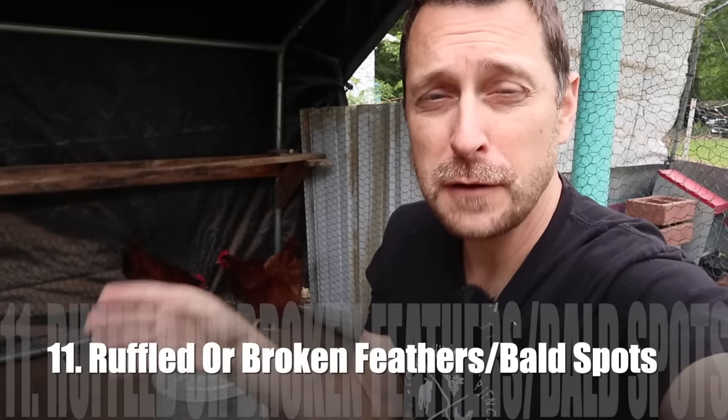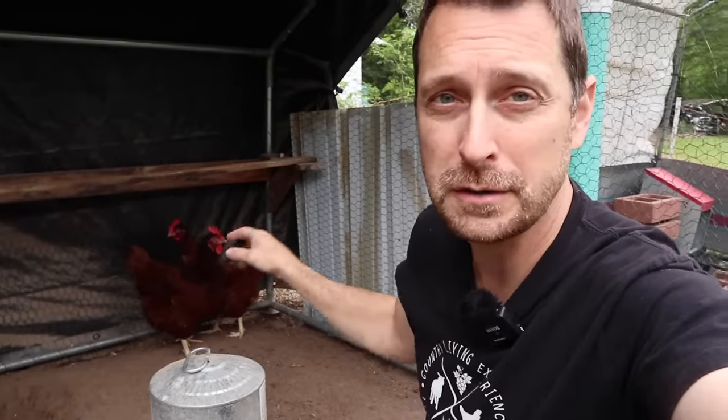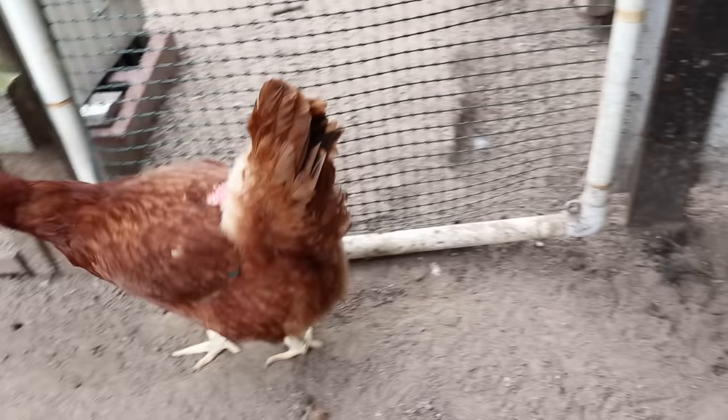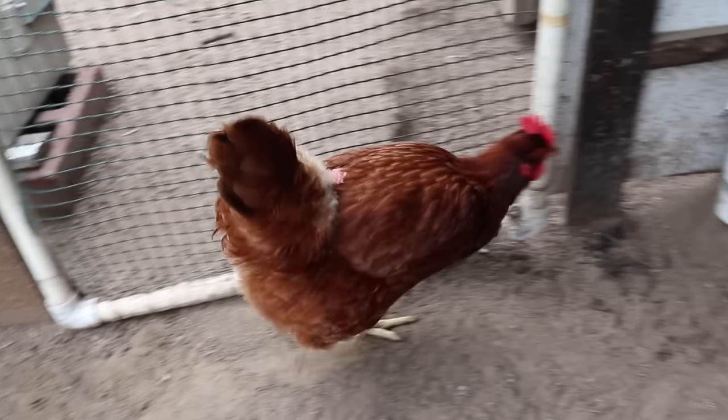The appearance of your chicken's feathers can also be an indicator that something is wrong. These two chickens here are perfectly healthy, but the larger one does bully the other a little — you can see the bald spot back near her tail where she gets pecked. Missing or broken feathers can indicate bullying, or a bald spot from the chicken preening themselves, but it could also indicate that they have mites.